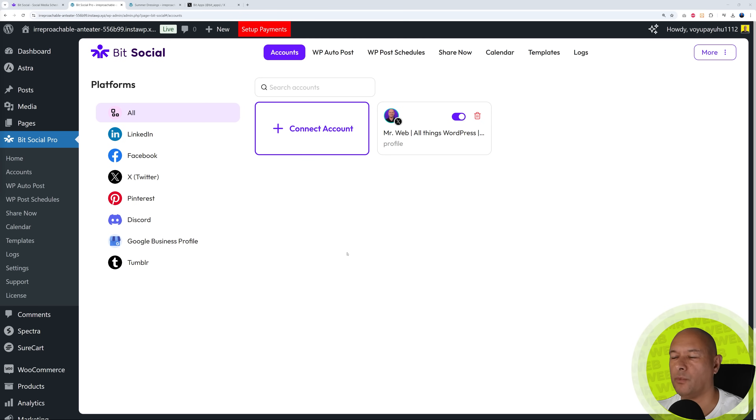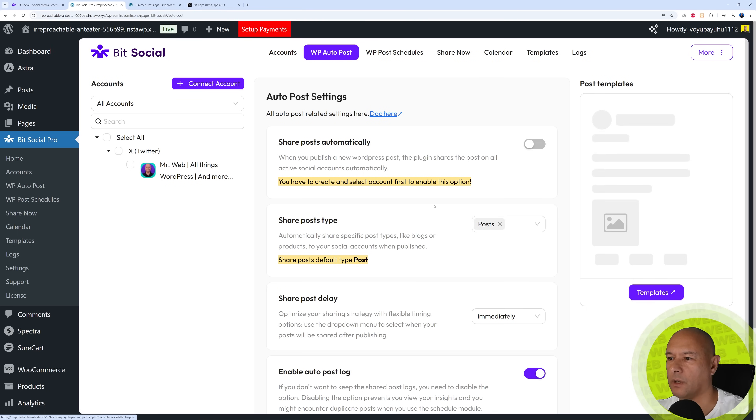Now let me show you how to automate all your blog posts using Bit Social. Across the top you have WP Auto Post, WP Post Schedules, Share Now, Calendar, Templates, main settings, and a light/dark mode toggle. Click on WP Auto Post. On the side you can see all your accounts and enable or disable features per account. Select the account you want to apply this to. The first option is 'Share Posts Automatically' — when you publish a new WordPress post, the plugin shares it on all active social media accounts automatically.